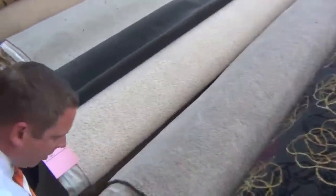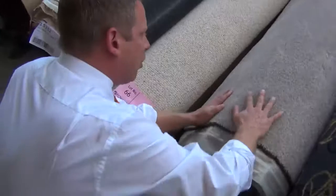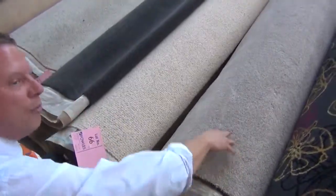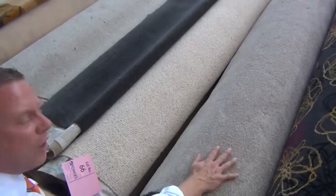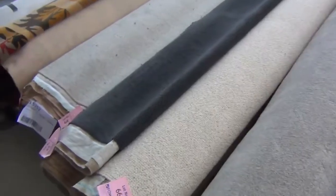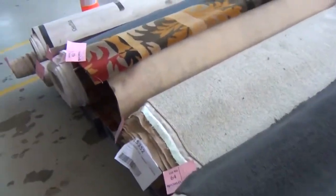Here's a nice one — this is lot number 67, beautiful solution dyed nylon in a light beige colour, seven broadloom metres. That'd do a master bedroom and a walk-in robe, or a big lounge room. Really nice looking carpet — I'm reckoning about $35 a broadloom metre on that one tomorrow.